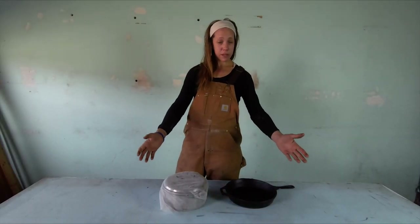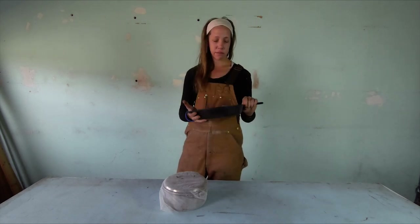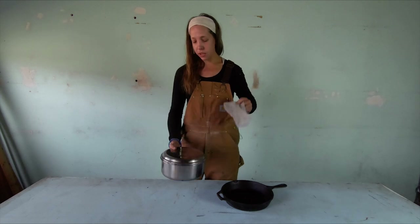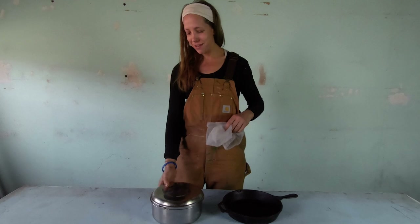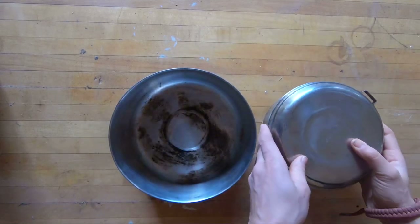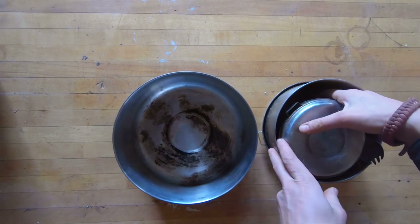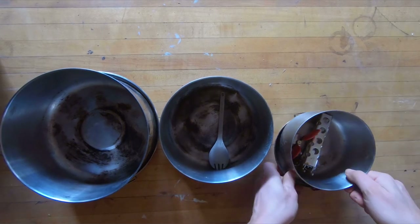These are my pots and pans. The Lodge 12-inch cast iron — I probably got it at REI. This is an MSR pot set that used to come with a bag that I lost, which was the perfect size for these pots. This is a nesting three-pot set: the biggest is three liters, the medium is two liters, and the smallest is one liter.